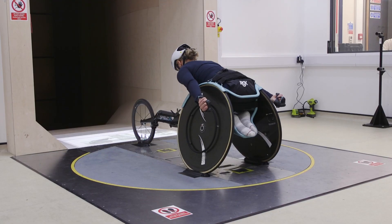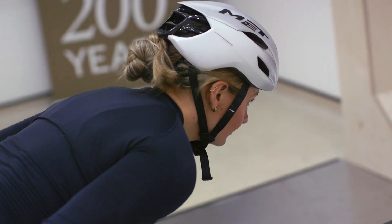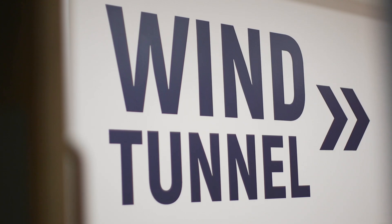We've got an exciting opportunity here in Manchester today where we've brought together two schools at Loughborough University — Engineering and Sport — to explore the aerodynamics of wheelchair racing.